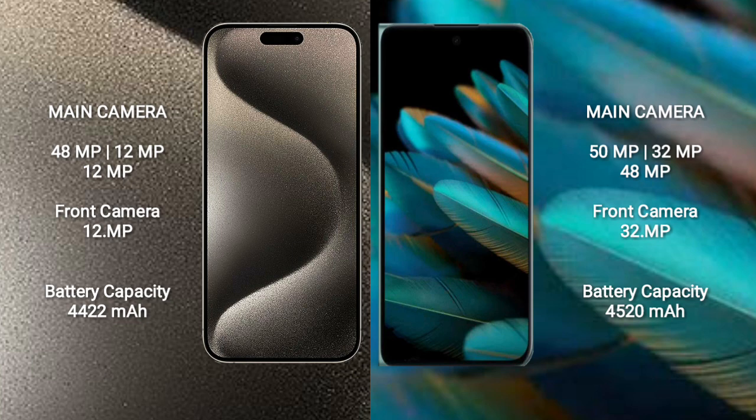The iPhone 15 Pro Max camera setup is 48MP, 12MP, and 12MP. The iPhone 15 Pro Max has a 4412mAh battery with 33W fast charging support, while the Oppo Find N2 has a 4520mAh battery with 67W fast charging support.